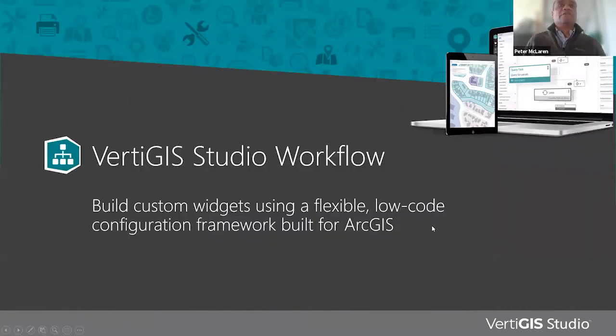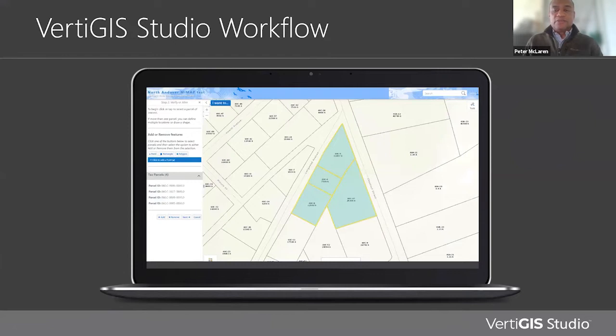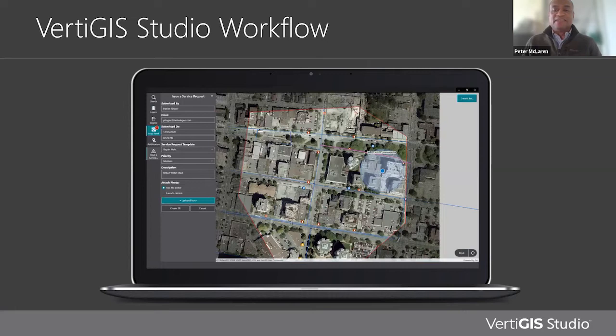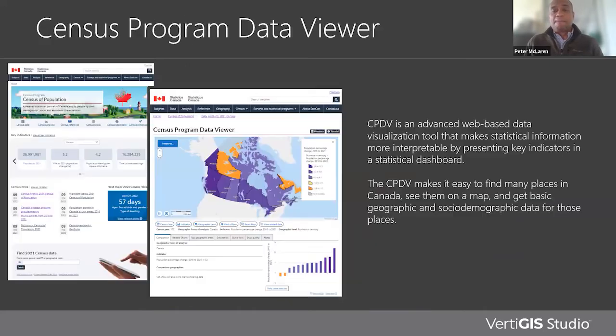Moving on to Vertiges Studio Workflow — here's where we build custom widgets using a flexible low-code framework to build ArcGIS-based applications. Reduce development time by leveraging a library of over 200 activities that can be chained together quickly to automate tasks. Build your business processes using a drag-and-drop interface to streamline complex requirements via configuration. Present users with dynamic forms that handle logic and validation to support operations such as searching for or editing features, and automate end-user experiences by building interactive widgets designed for unique business processes. Integrations include business systems such as Novolux and Elements Excess.